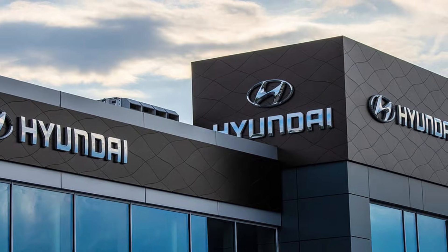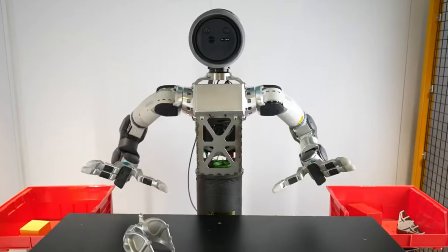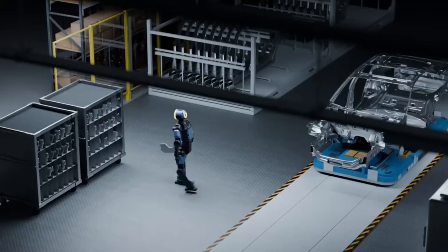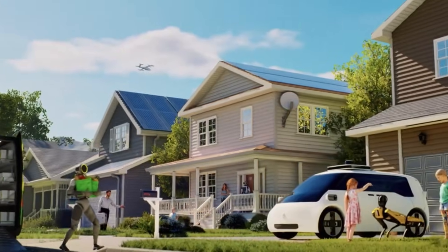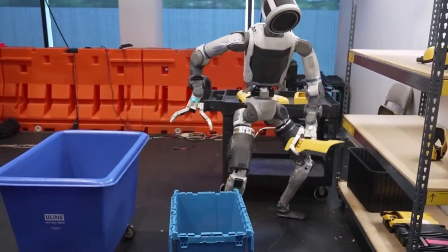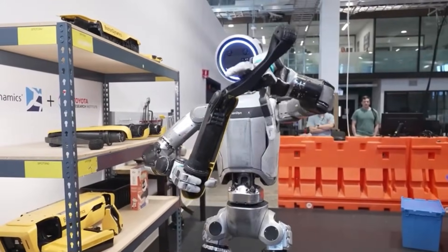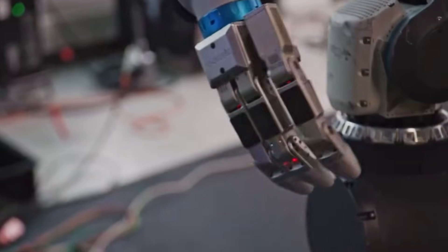Hyundai Motor Group owns an 88% stake in Boston Dynamics, having acquired the company in 2021 for $1.1 billion. Hyundai plans to deploy Atlas in its manufacturing facilities starting in 2028. The robot will work in Hyundai's Georgia factory, which opened recently. Initial tasks focus on parts sequencing. By 2030, Hyundai expects Atlas to handle component assembly, repetitive motions, and heavy lifting tasks.